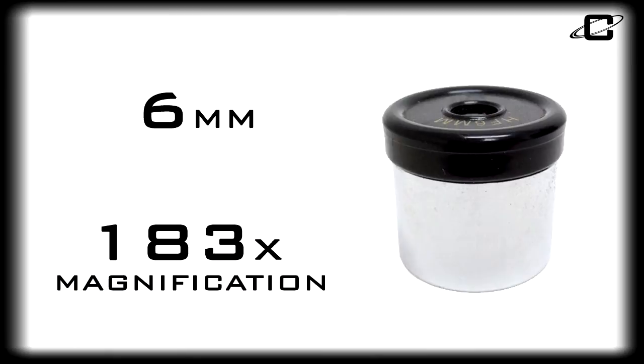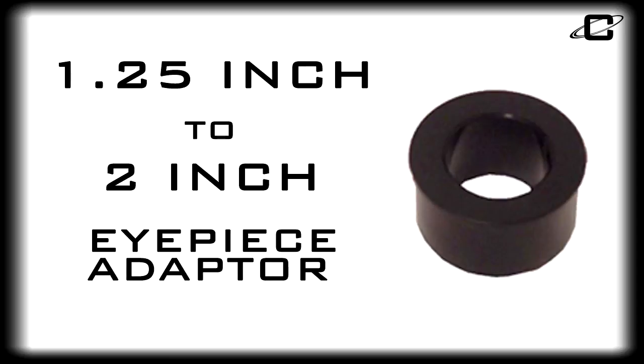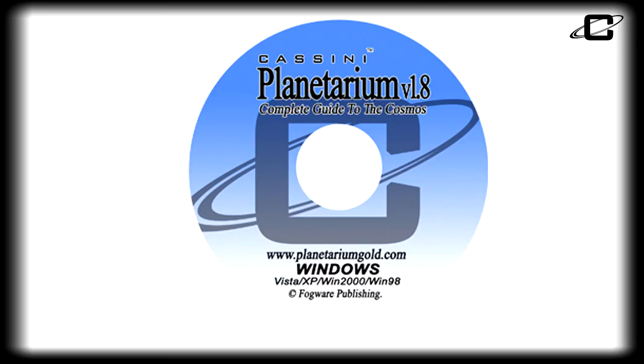Accessories include 6mm and 20mm 1¼-inch eyepieces, a 2-inch to 1¼-inch eyepiece adapter, and the Cassini Planetarium CD-ROM — your roadmap to the stars.